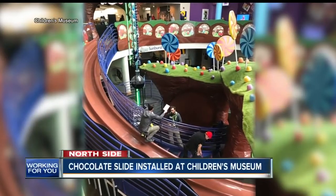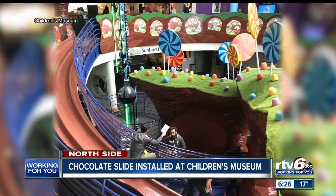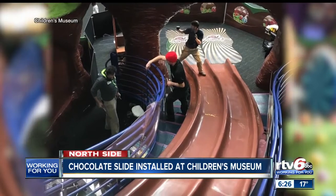Welcome back. The Children's Museum of Indianapolis calls it one of the sweetest days of the year — the beginning of the installation of the chocolate slide. Well, it's not really made of chocolate, but it sure looks like it.